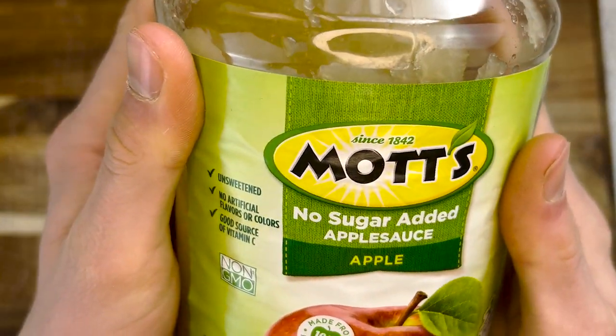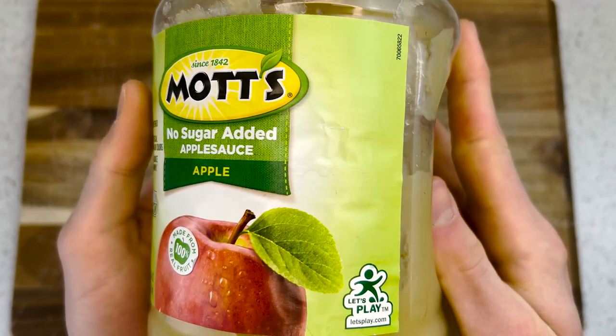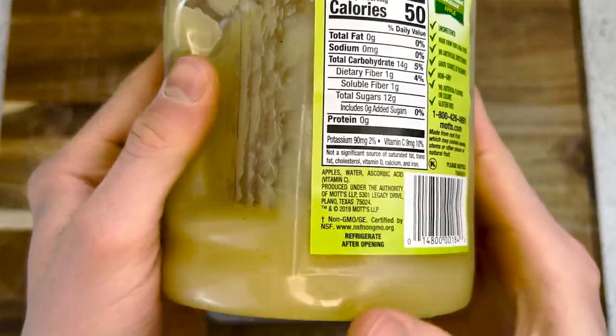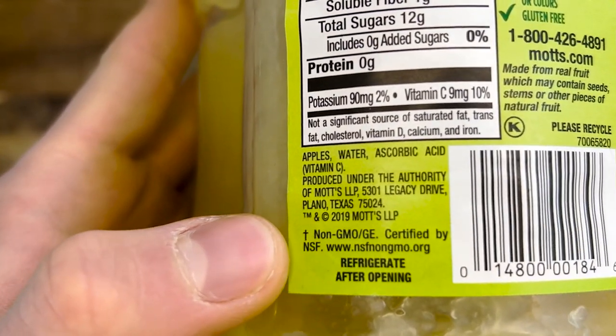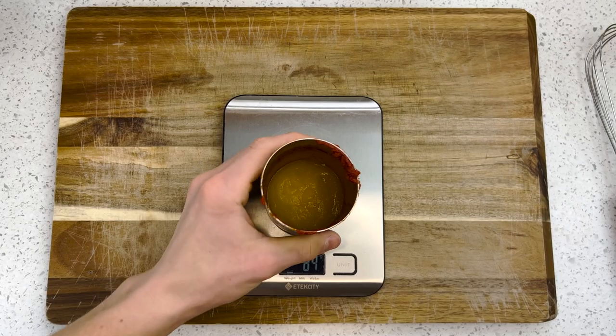Applesauce — no sugar added — is the key to sweetening this ketchup. The smoother the applesauce, the smoother the ketchup. Mott's does a pretty good job of producing smooth applesauce, but if yours is a bit chunky, blending or pureeing it should fix that. I shoot for one quarter of a can, about 80 grams. Add that to the bowl.